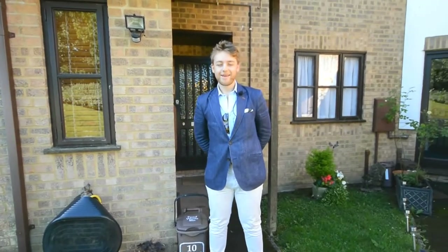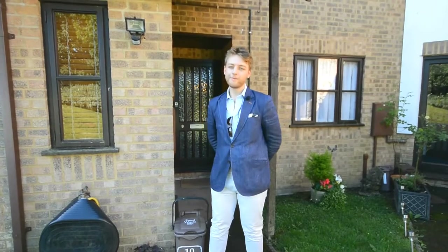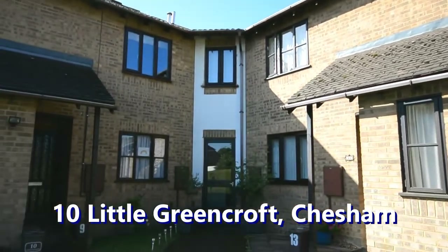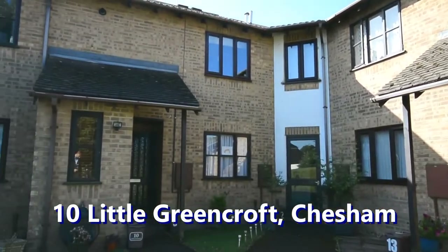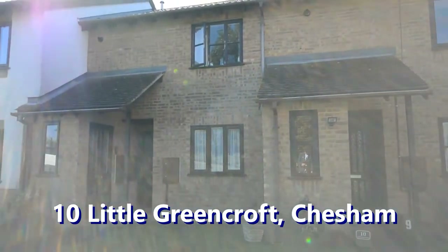Hello and welcome to another Hadlands video tour. My name is George and I'm going to be showing you around today. We're going to be looking at 10 Little Green Croft. This is a fantastic one-bedroom maisonette. It does come with absolutely massive communal gardens as well as ample parking for all the residents and visitors. Why don't we go in and take a look first.